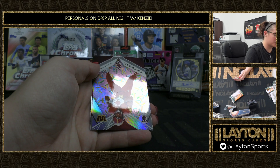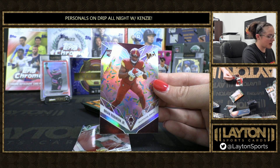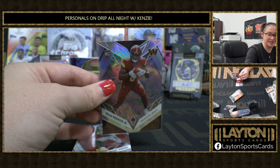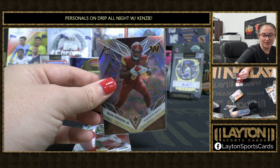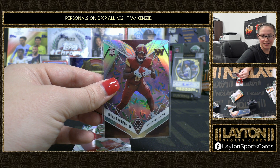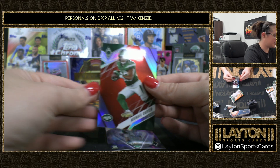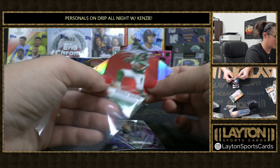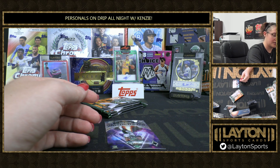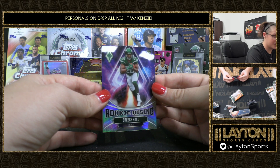So, Connor — we've got another short print here, rookie on the sprinkles: Brian Robinson Jr. Two short prints in one box! Nice sprinkle rookie short print. There you go, Ricochet. Michael Carter on the red for the Jets to 250. And rookie rising silver, Breece Hall.